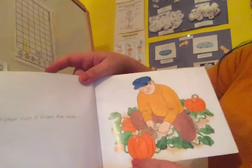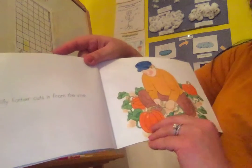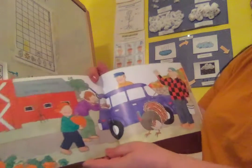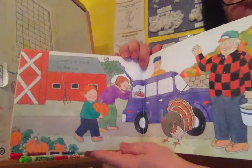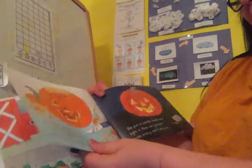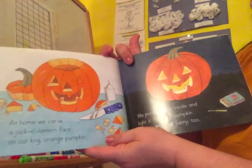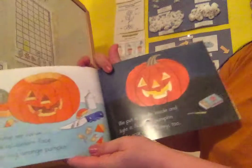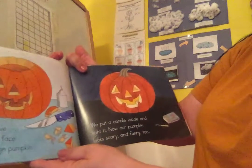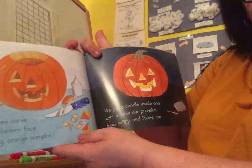My father cuts it from the vine. Pumpkins grow on a vine on the ground; apples grow on a tree. I carry it back to the car. Does this look like the farm where you visited? I'll bet it does. Once you get your pumpkin at home, we carve the jack-o'-lantern face on our big orange pumpkin. We put a candle inside and light it. Now our pumpkin looks spooky and funny too.